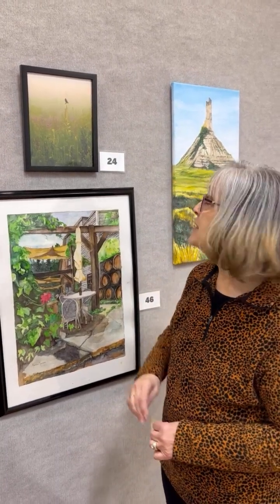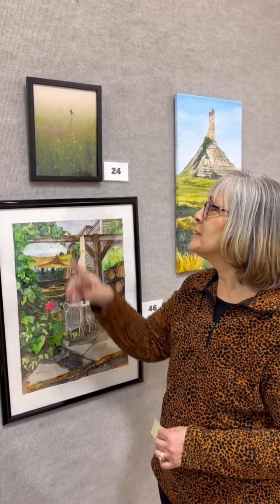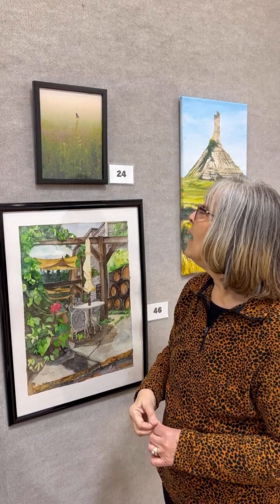Our next award of excellence goes to this beautiful little piece. This one caught my eye from clear across the room when I first walked in. It's so simple, and it's a great example of how you don't have to have a piece with a lot going on — you can have something very simple and yet be so powerful and impactful as an image.